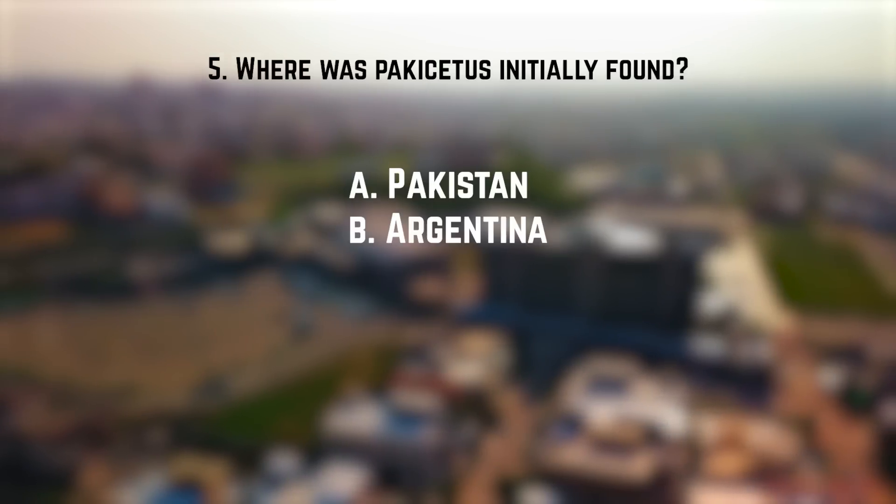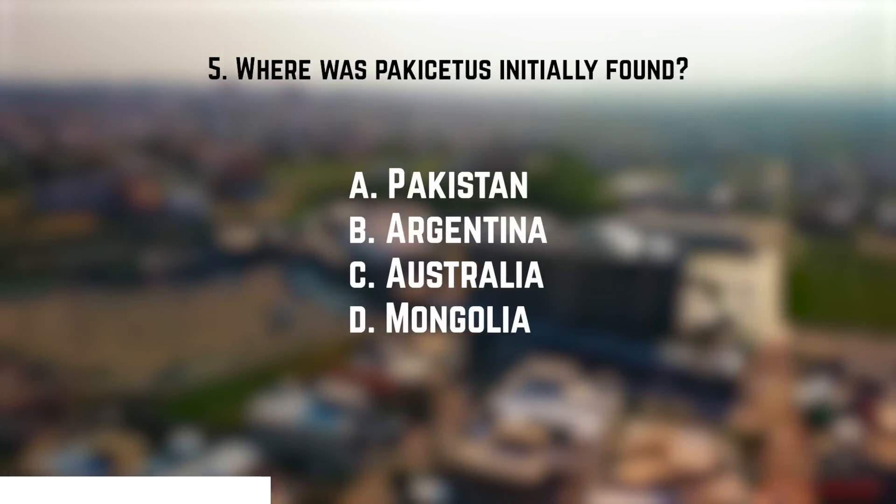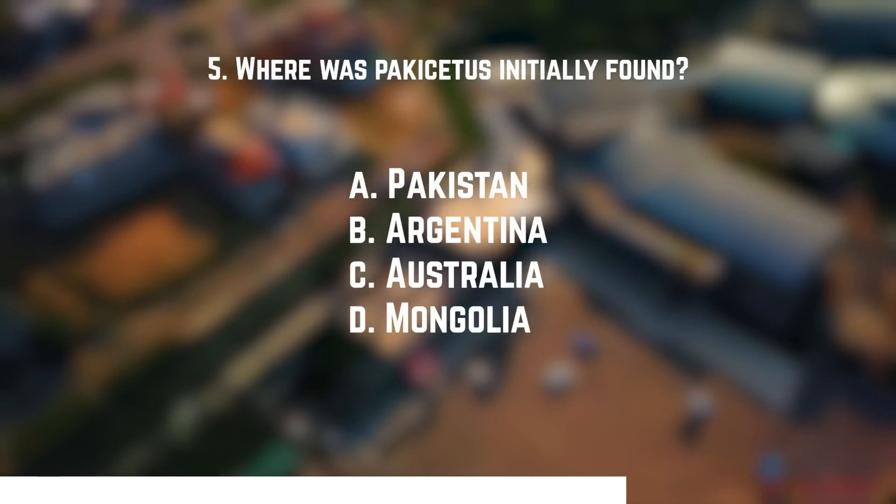Number five: Pakisticetus is the oldest cetacean we have evidence of. Where was it initially found? A. Pakistan. B. Argentina. C. Australia. Or D. Mongolia. The answer is A — Pakistan. Pakisticetus means Pakistan whale.